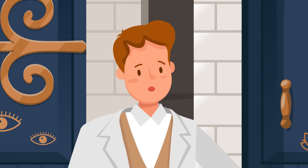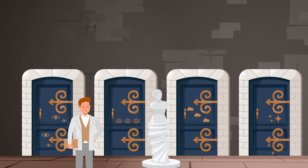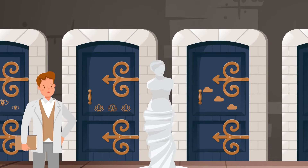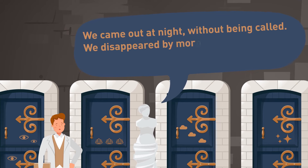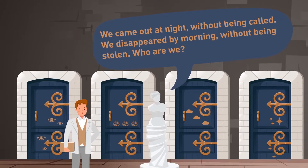Mike succeeds and unlocks the door, leading to a secret hallway. He walks through and sees four doors and a beautiful statue in the middle of the space. The statue sings: 'We came out at night without being called. We disappeared by morning without being stolen. Who are we?' Can you guess which door Mike should enter?